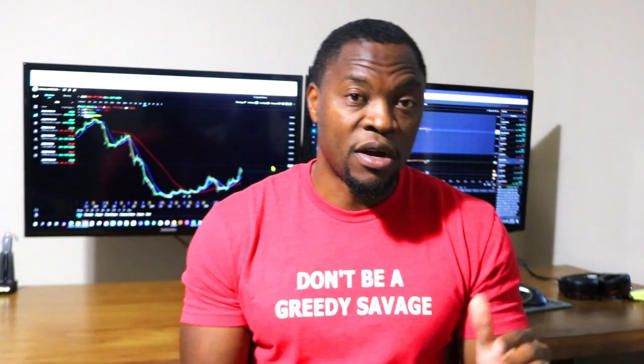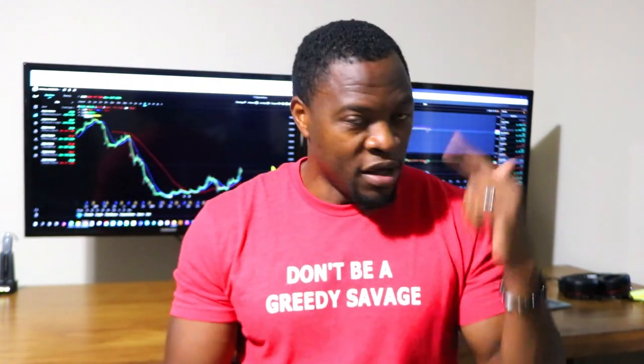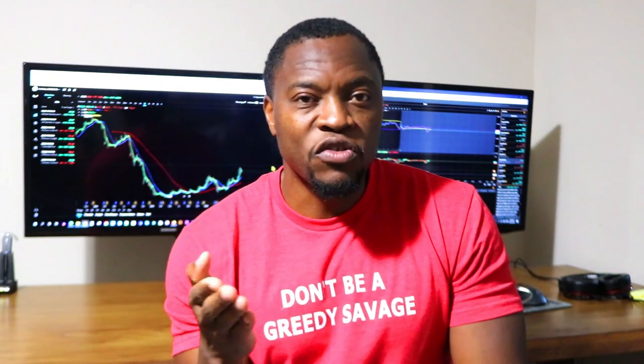So to recap: I go to Earnings Whisperer to find companies with upcoming earnings calls, and I also look for IPOs, do research on them, and once they pop I take my profit and move on to the next one. I do all of this on Webull. If you're looking to get started with investing, Webull is running a promotion where if you sign up and deposit a hundred dollars you get two free stocks — so check them out, I'll put the link in the description below.